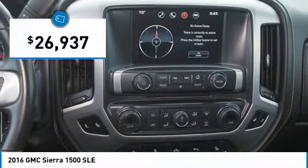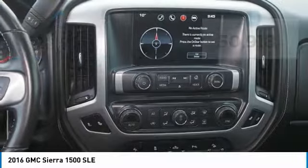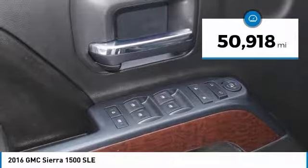And it's priced below $30,000. This vehicle has less than 55,000 miles.